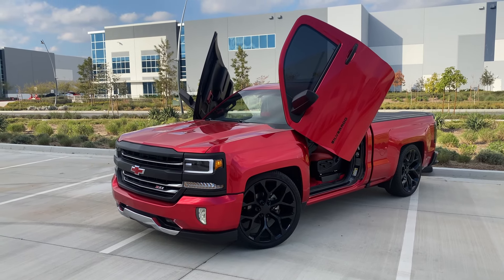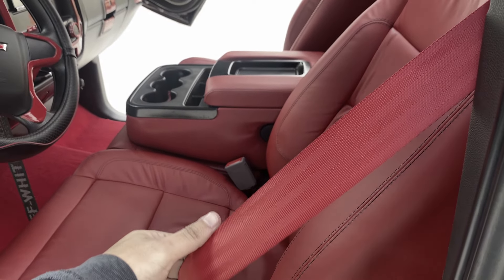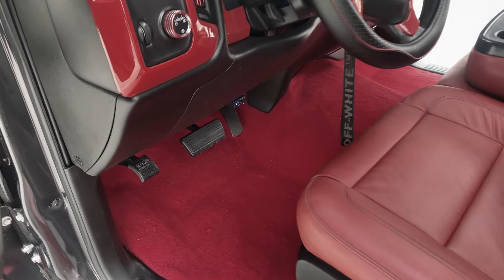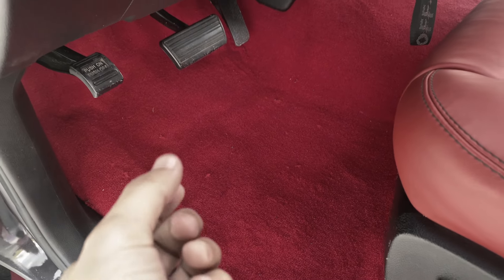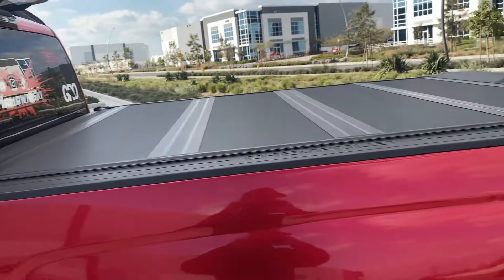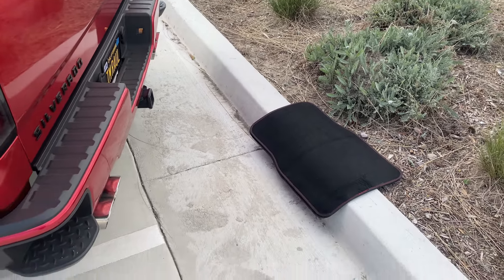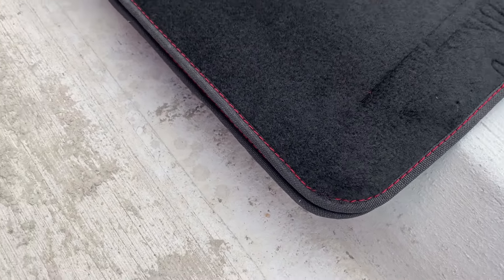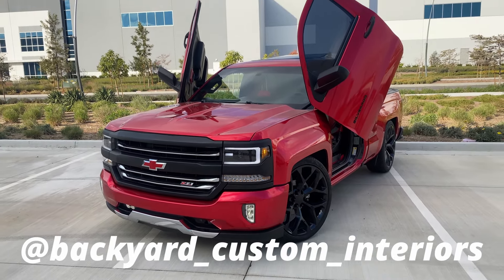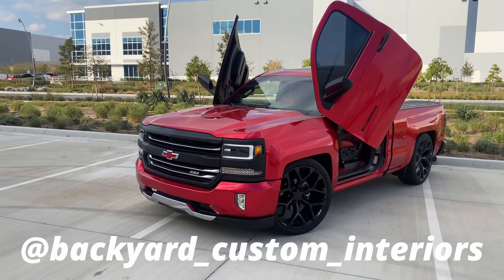Alright guys, it is now the next day so let me show you the final result. He was able to get these new seat belts in — red ones that match my seats — as well as the carpet. I haven't vacuumed it yet, that's why you can still see a little carpet residue, but that'll be fixed easily. He also hooked me up with some mats. I just took them out so you could see the carpet, and he was also able to stitch these red accents in. Hope you guys enjoyed this vlog — make sure you like, comment, and subscribe, and go check out Backyard Custom Interiors on Instagram. Toodles!